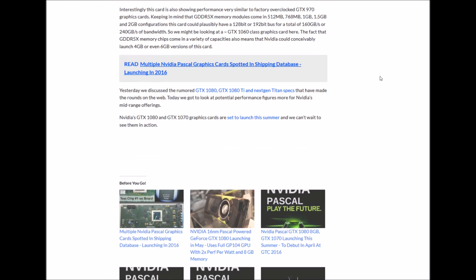Keep in mind that GDDR5X memory modules come in 512 MB, 768 MB, 1 GB, 1.5 GB, and 2 GB configurations. This card could possibly have a 128-bit or 192-bit bus for a total capacity, launching a 4 GB or 6 GB version of this card. Yesterday we discussed the rumour that the 1080 Ti and next-gen Titan specs...